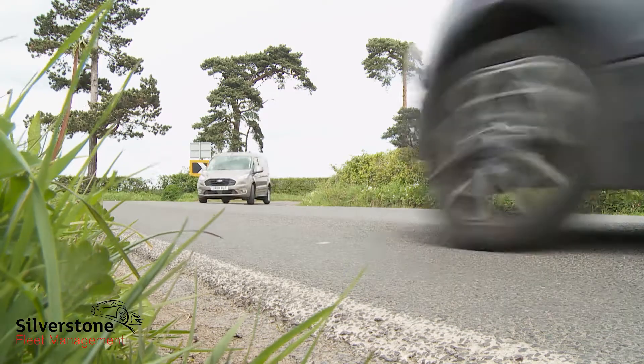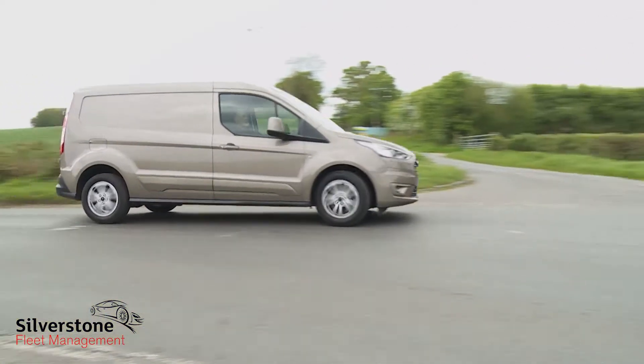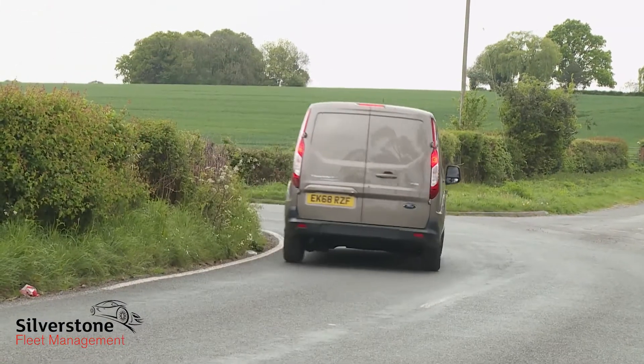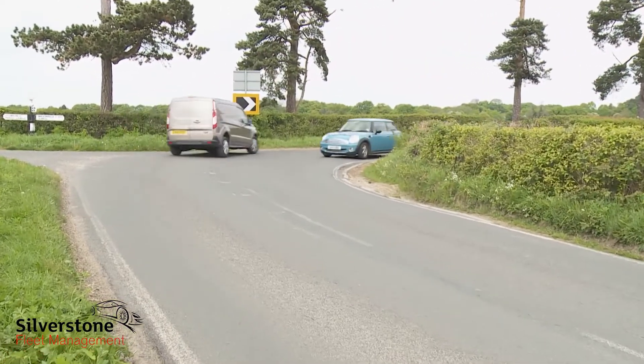Whatever your choice beneath the bonnet, you'll find that this Transit Connect has retained its segment leadership in terms of drive dynamics. Once you've dropped off your load, you can even imagine rather enjoying yourself on the way home around the twisty stuff in one of these, up to a point.